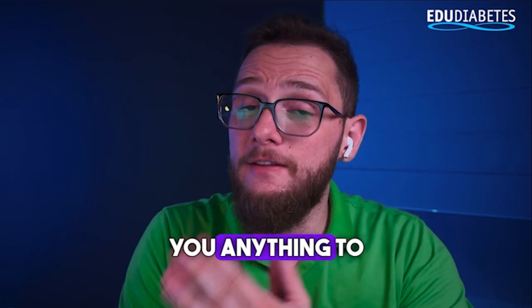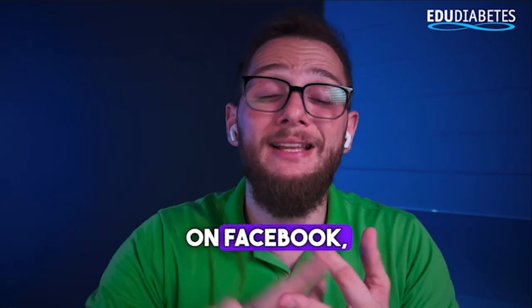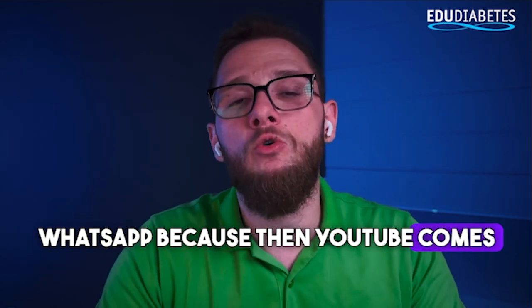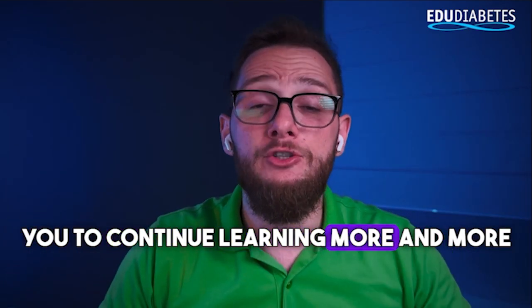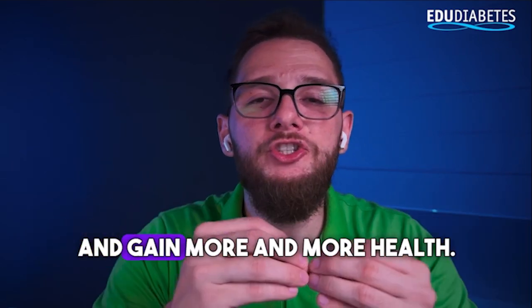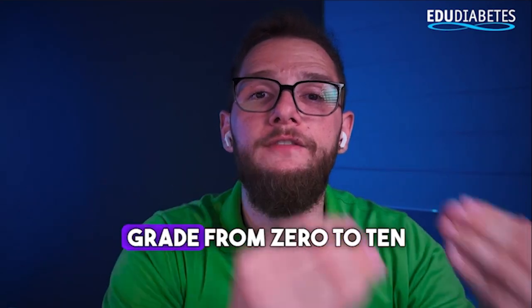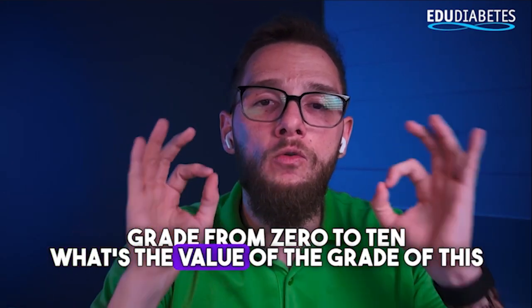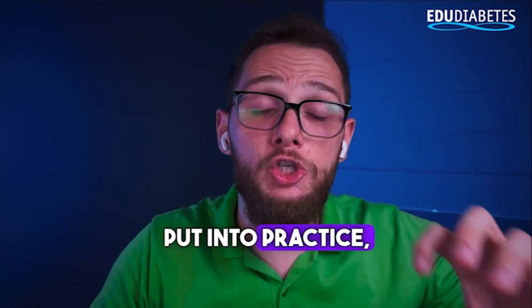It doesn't cost you anything to share this video with a friend who has doubts — share it on Facebook, Instagram, or WhatsApp. YouTube will then understand it's relevant content. Leave a comment rating this video from 0 to 10, so I can see which content you like most and create more targeted content that you can watch, learn from, put into practice, improve your treatment, gain more health, and better quality of life.